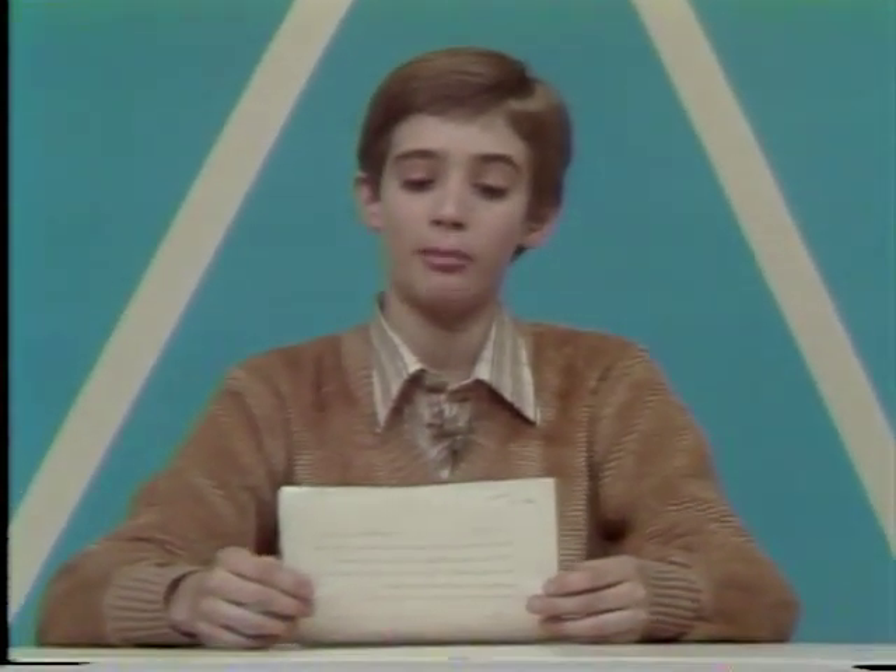That's it for News 6 for today. Next week, News 6 will be presented by Ms. Stewart's class at Arcadia Elementary School in Arcadia, Ohio. Thanks for watching.